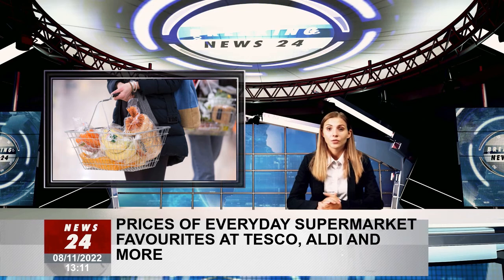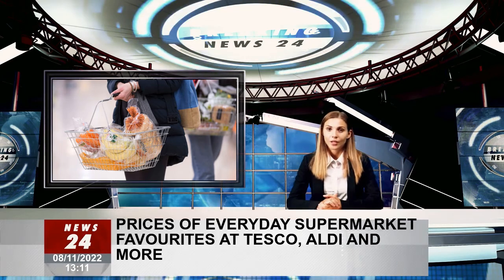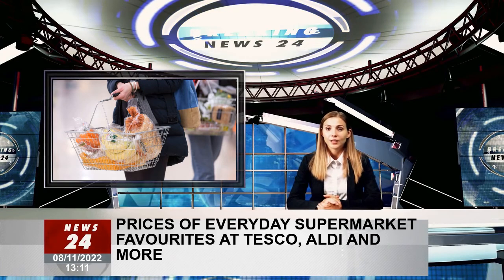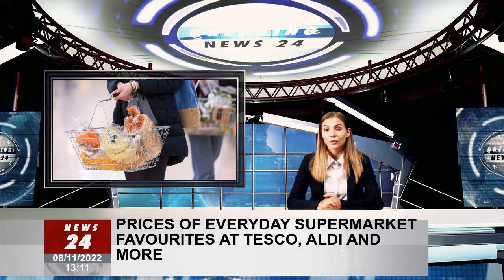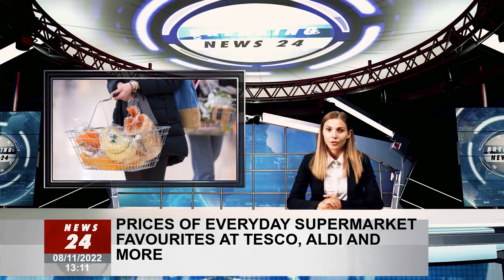Toilet paper: while we couldn't find a six-pack of toilet rolls at Sainsbury's, there is a smaller quad pack that sells for £1.75. Part of the Morrisons range, the six-pack costs £1.50, making it the cheapest option. In comparison, Aldi, Asda and Tesco sell six-packs of toilet rolls for £1.93.